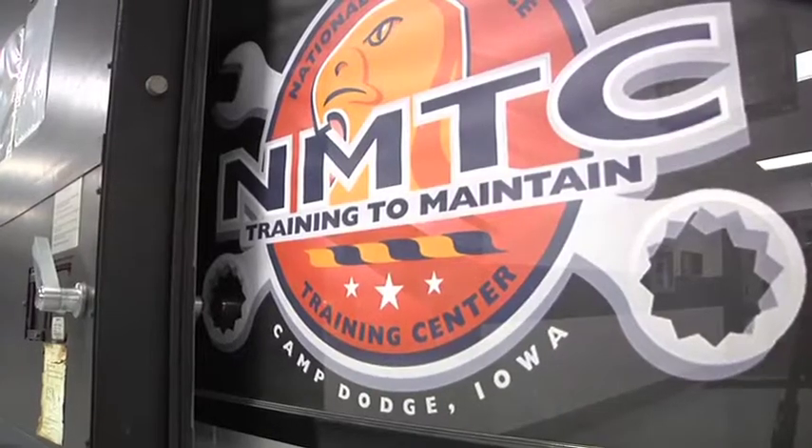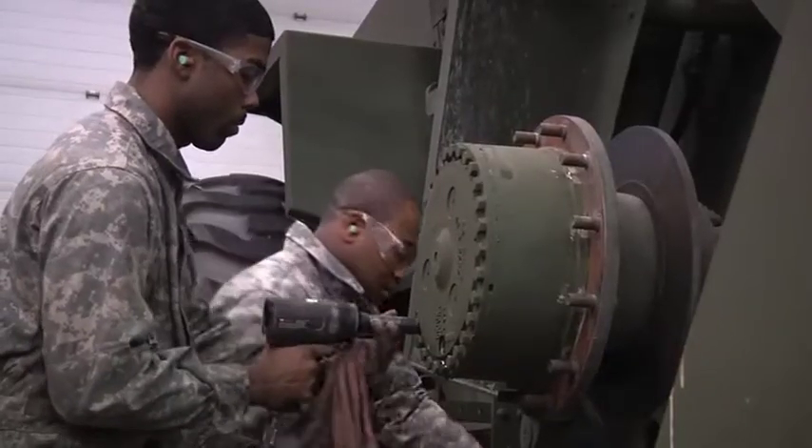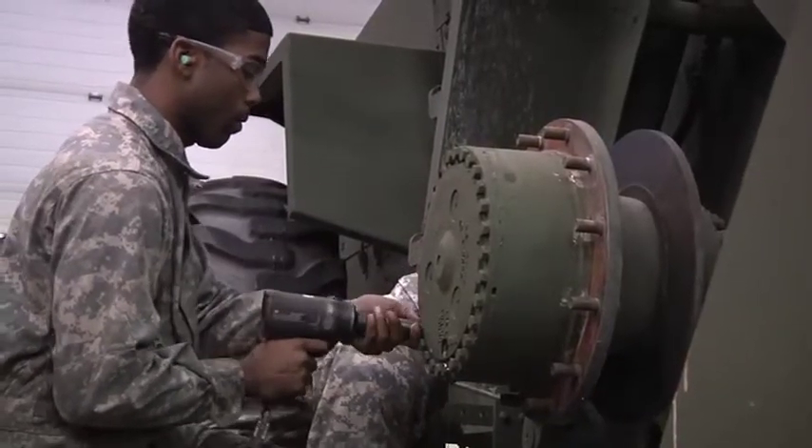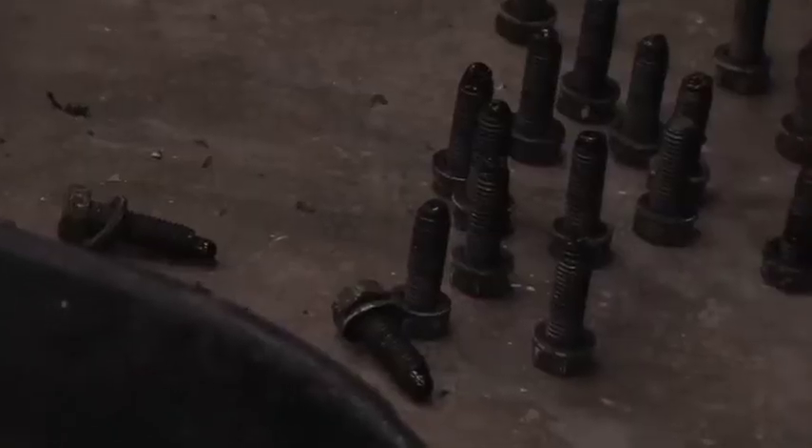At the National Maintenance Training Center, or NMTC, at Camp Dodge, Iowa, Virginia Guard maintainers are receiving hands-on training in 34 different military occupational specialties.